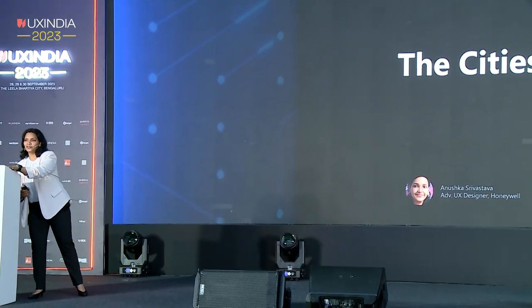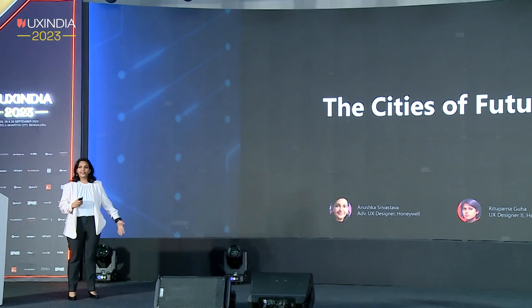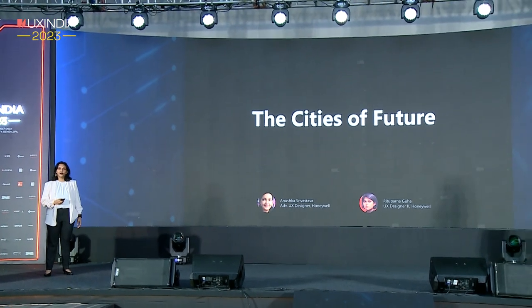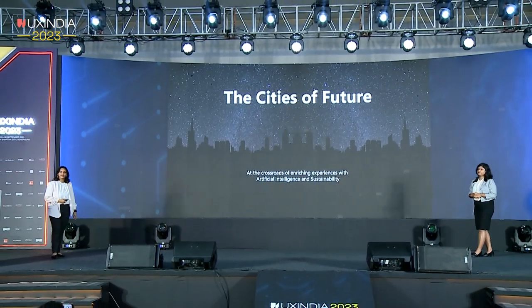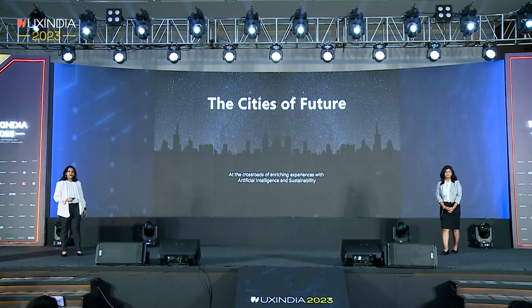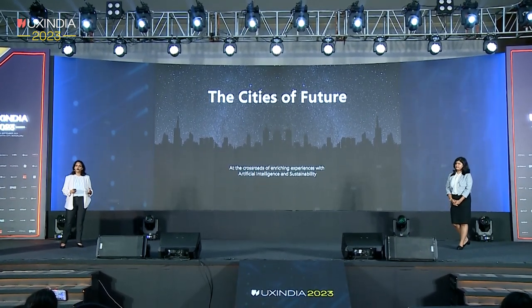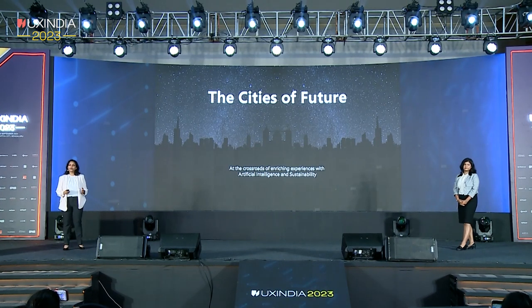Thanks, Azmina. That was a brilliant session — very helpful and insightful. Good noon, everyone. Today we are here to talk about cities of the future at the crossroads of enriching experiences with AI and sustainability. I'm Anushka, and I'm Rathu Parna. We are from Honeywell Design Studio. Today we are going to talk about some of the use cases and a designer's lens on how to make cities more smart, resilient, and sustainable.